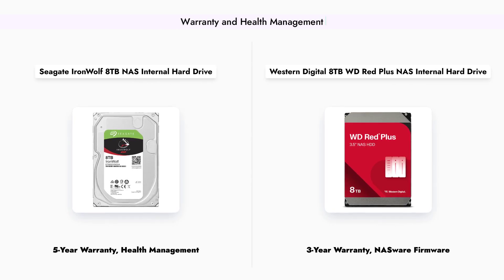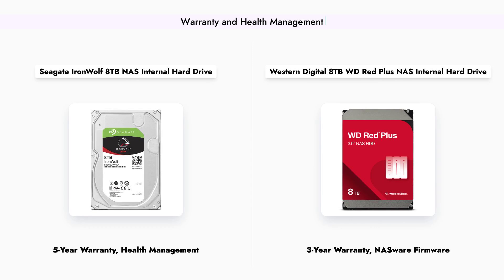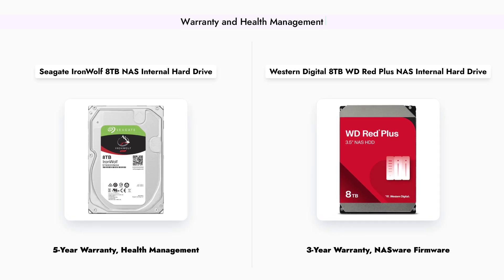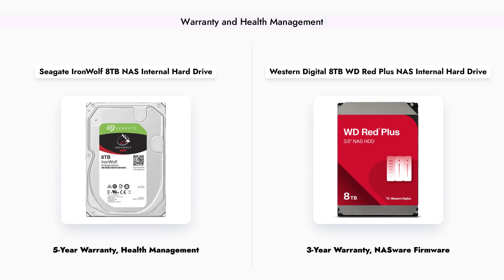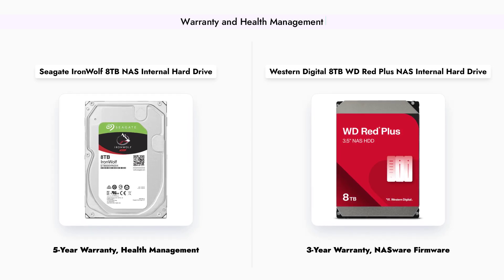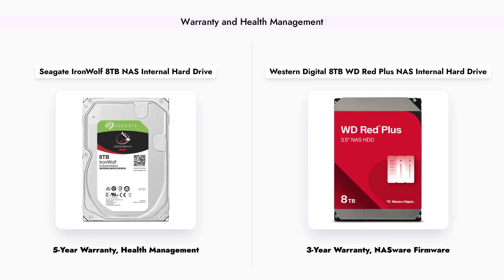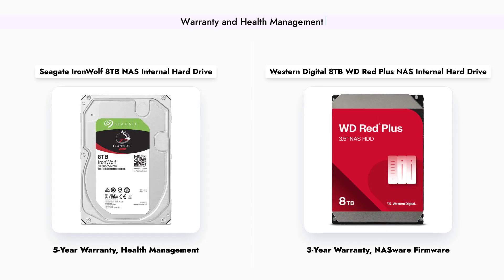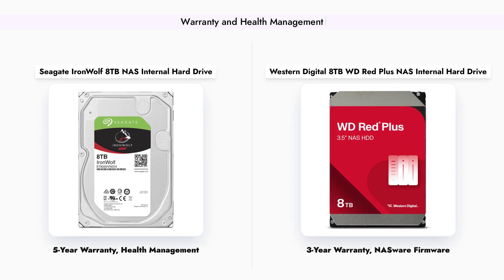Reliability is crucial for NAS drives, and here we see a clear distinction. The Seagate IronWolf comes with a five-year warranty and includes IronWolf Health Management, which helps monitor the drive's health and provides data recovery services. On the other hand, the WD Red Plus offers a three-year warranty and utilizes NASware firmware for compatibility and performance optimization. While both drives are designed for 24/7 operation, the additional features of the IronWolf may provide peace of mind for users with critical data.